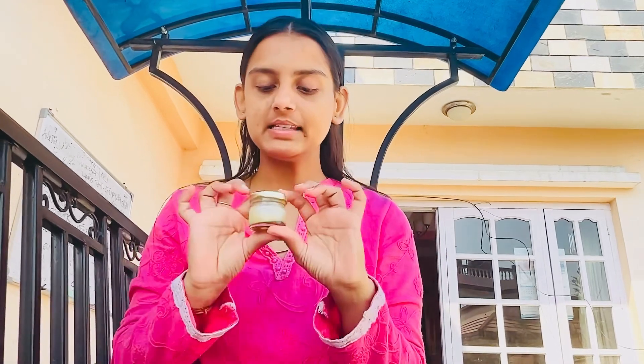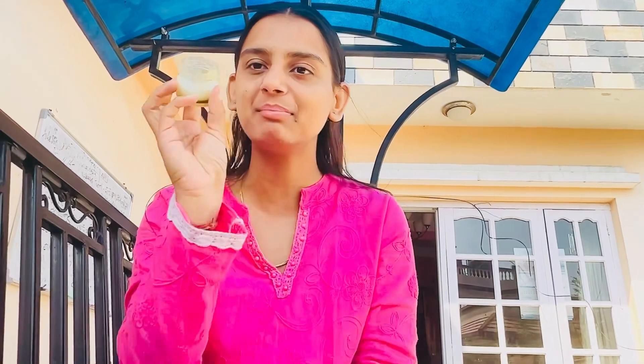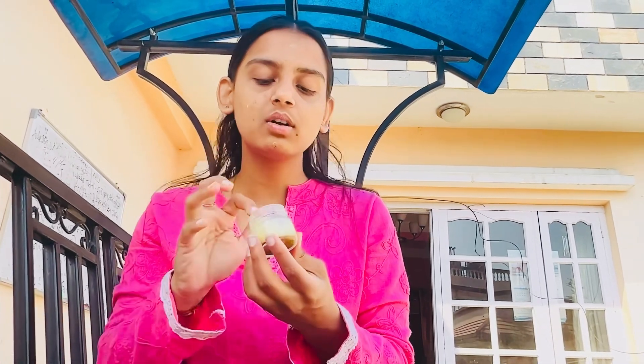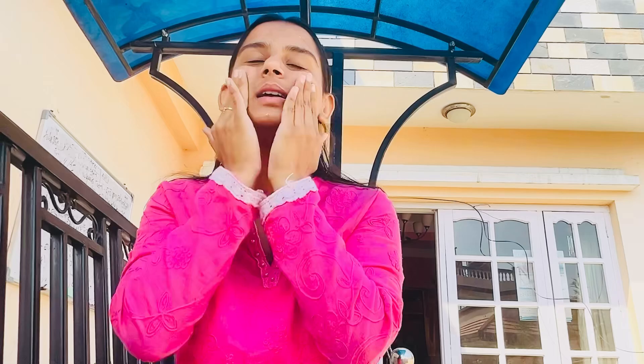The first thing I apply is moisturizer. You might be wondering about the brand, but actually it's something I made by myself — it's from ghee and kesar and other things. My moisturizer is very oily because it's made out of ghee, so it's better that you apply it about an hour before going out.